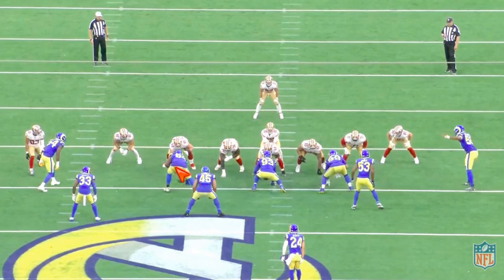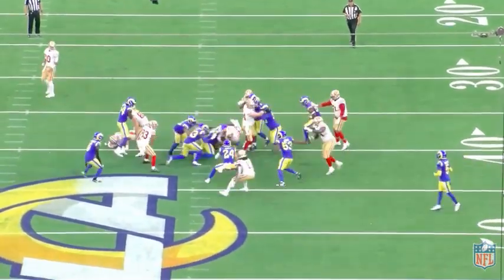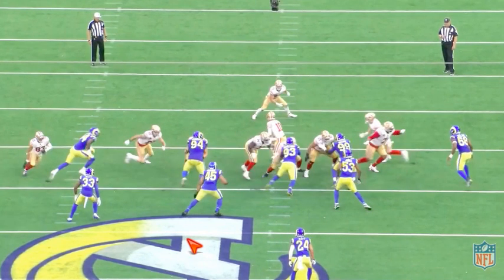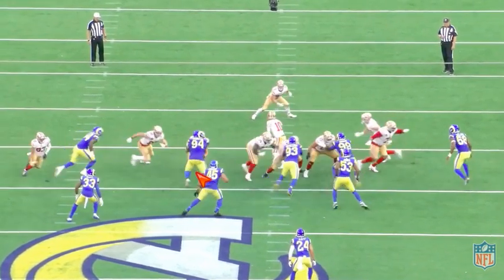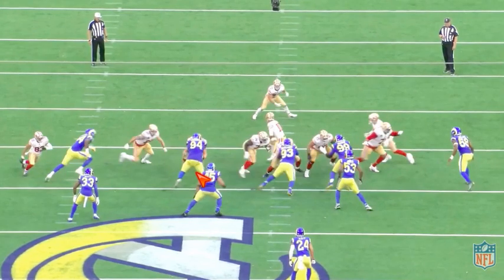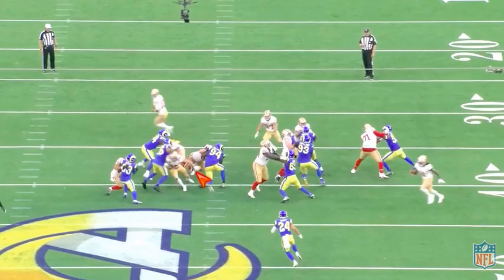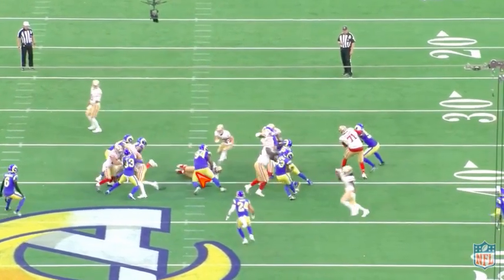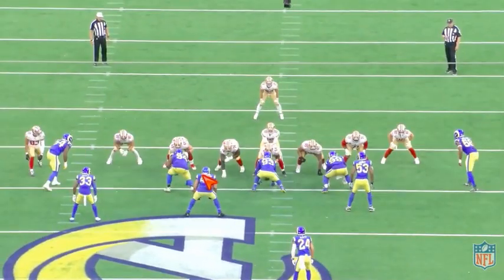First play, lining up head up with the tackle Mike McGlinchey right here. You're just going to see the strength in his hands. He fires off and you see this consistently - constantly pushing the pads up, getting underneath the pads with his hands, and being able to just hold a block off. He ends up putting McGlinchey on the ground, shedding, and then making a tackle.